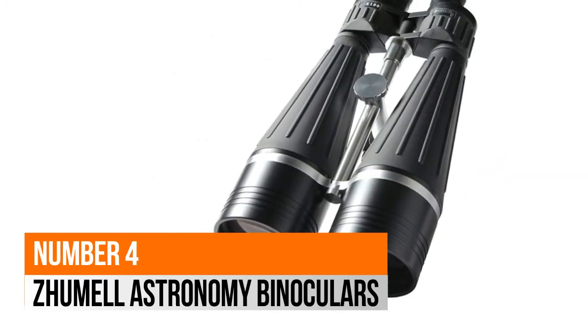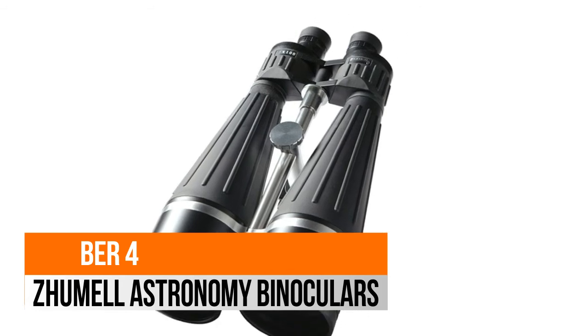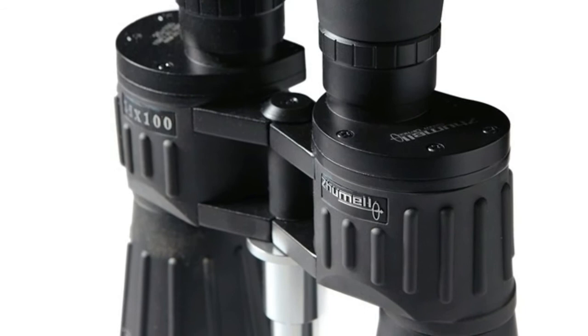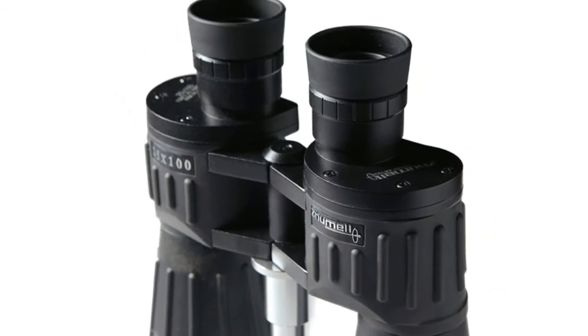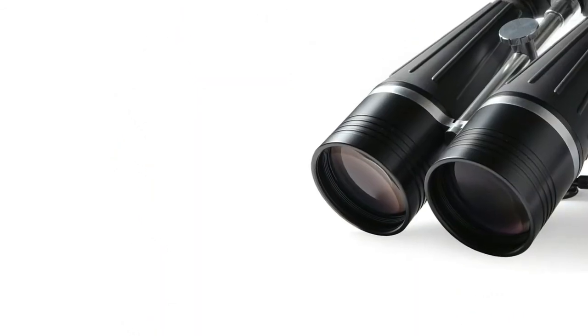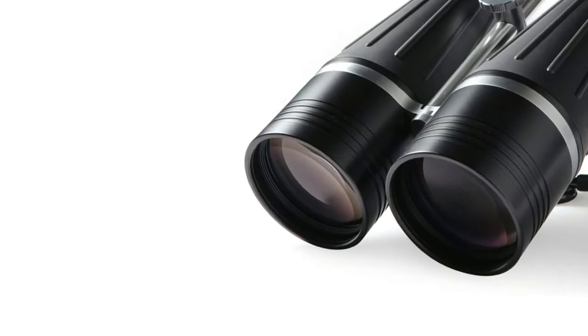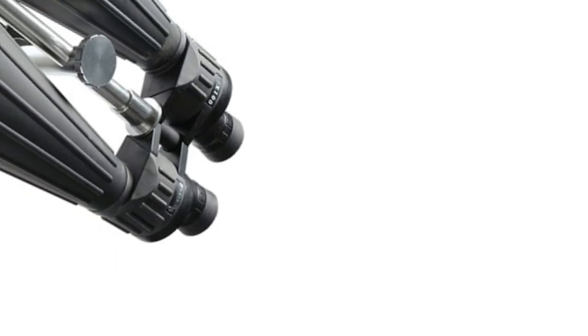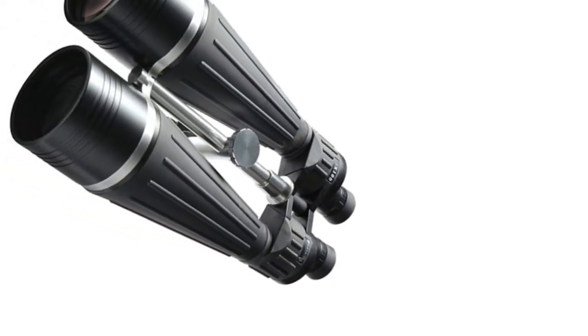Number 4: Zhumell Astronomy Binoculars. Giant 100mm objective lenses for deep-space astronomy use. BaK-4 prisms provide excellent light transmission. Fully multi-coated lenses, rugged metal construction, and waterproof and nitrogen-purged. Individual eyepiece focus for the most precise adjustments.